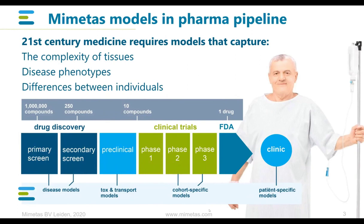Where we are situated in the drug development pipeline is primarily in the preclinical phases. We deliver tools for primary screens, secondary screens, but also the tox and safety-related stages of the preclinical drug development pipeline. We really want to offer researchers with our organ-on-a-chip technology a way to better capture disease phenotypes and to better capture the differences between patients, by mimicking the complexity of tissues as they are in the patient.